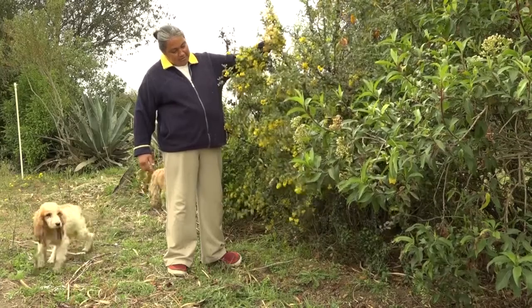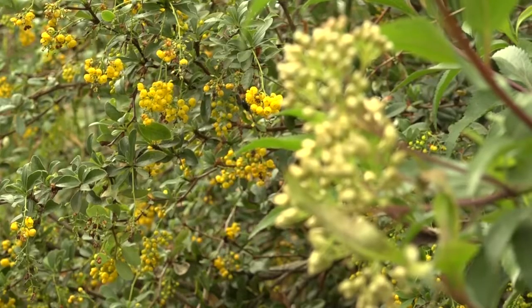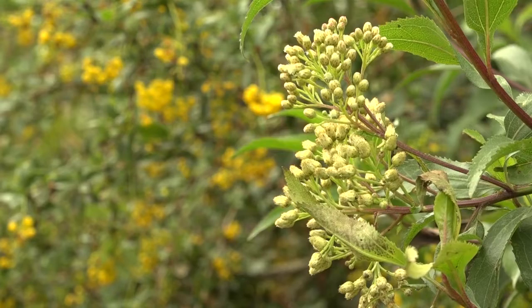Grow different kinds of flowering trees, shrubs and herbs around your field, so insects find different sources of food throughout the year.